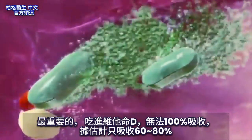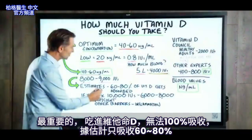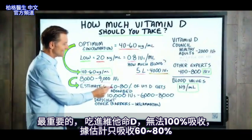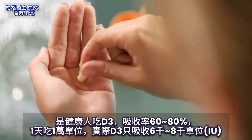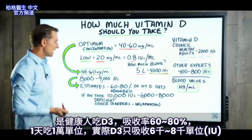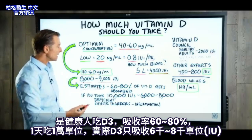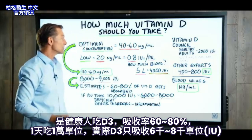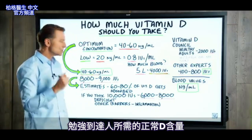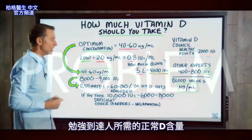On top of that, you're not going to absorb 100% of your supplements. Estimates show that you really only absorb between 60 to 80% of vitamin D3 supplements when you take them. So if you're only absorbing 60 to 80% and you took 10,000 IUs in one day, you're really only absorbing 6,000 to 8,000 international units of vitamin D3.